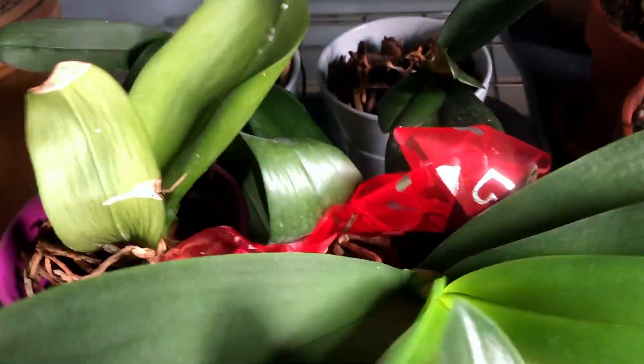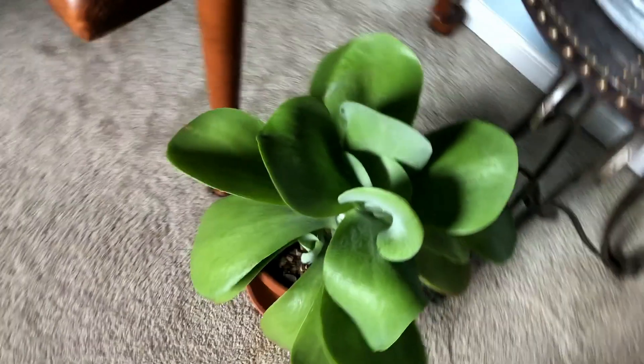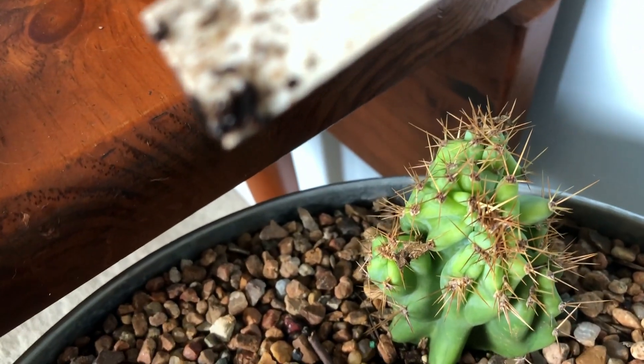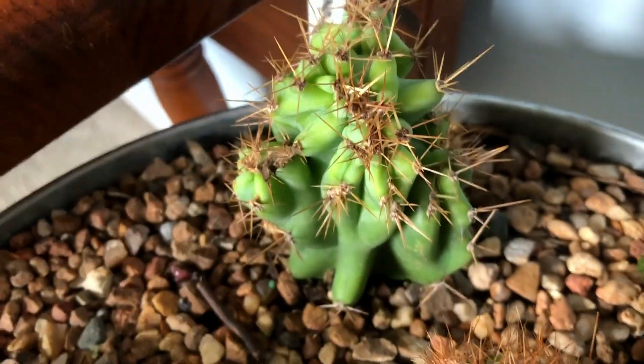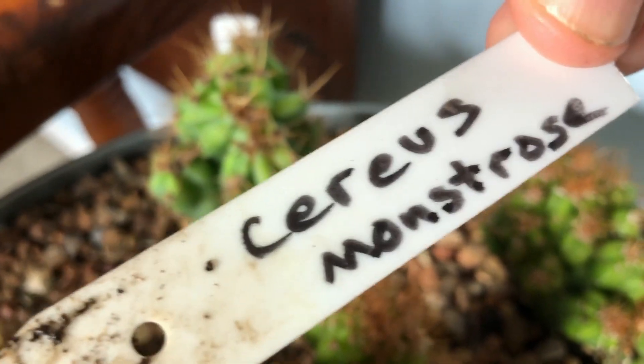A lot of these are my orchids — this one's not doing well so I'm going to toss it, but a lot of them are doing okay. I'll move them around; I've got a new growth on this one. More golden barrel with a flapjack here. This one's a Cereus peruvianus monstrosus — I like that one. Cereus monstrosus.